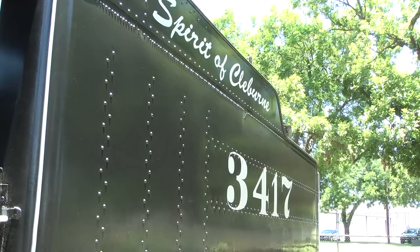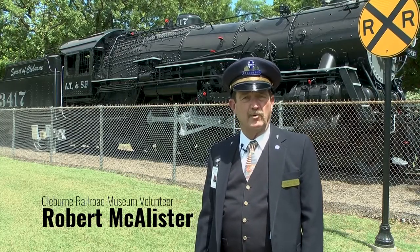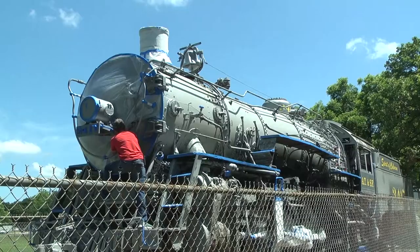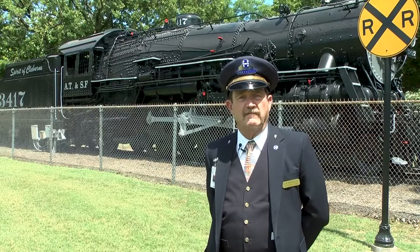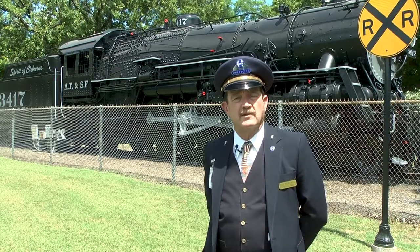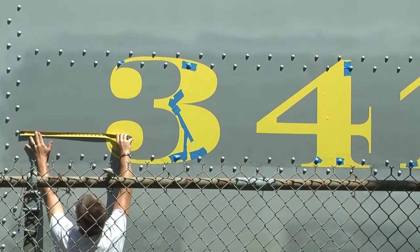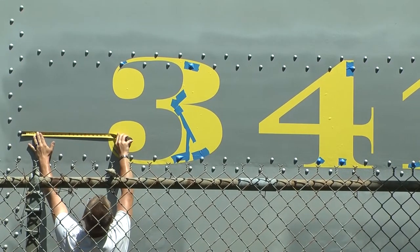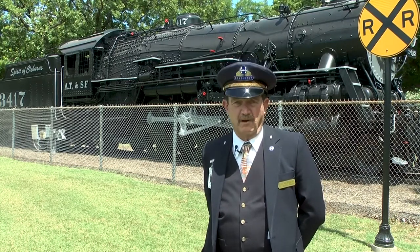Doesn't she look beautiful? My name is Robert McAllister, and I'm a volunteer at the Clebron Railroad Museum. As a railroad enthusiast and later on a 10-year employee of the Santa Fe Railroad, I grew to understand the significance of the presence of this locomotive — honoring the history and all the significant improvements made to our community because of the existence of the railroad.